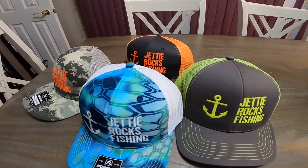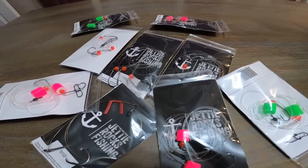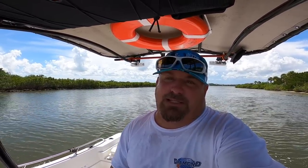Jetty Rockers, if you could go ahead and go over to jettyrocks.com, you can check out some of these cool hats that we have over there. We also have some tackle available and will have more available soon. If you want to book a charter with me, you can book a charter there because I am now running charters. All my information is on that website, so go check it out and you can be in your own Jetty Rocks Fishing video.